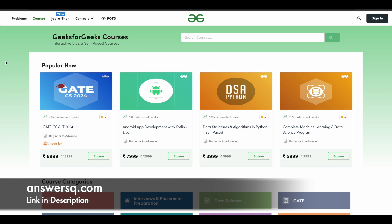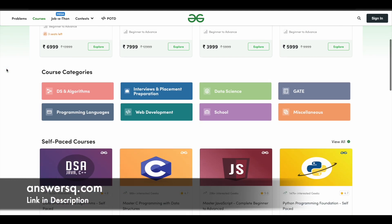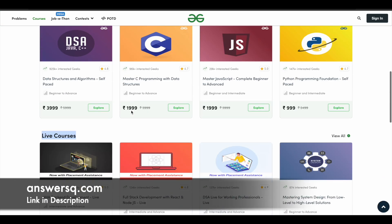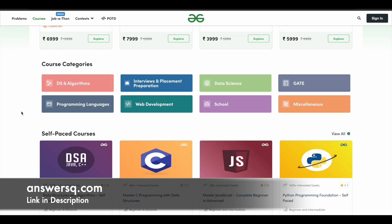Now let's see about the Geeks4Geeks summer sale offer. But first, let's explore the different types of courses available on this e-learning platform. Geeks4Geeks has courses across categories like DSA (data structures and algorithms), interviews and placement preparation, data science, gate preparation, programming languages, and web development. They also have special courses for school students, and offer both self-paced online courses as well as live courses. It's a very good platform if you want to learn anything related to tech, especially if you are from a computer science background.